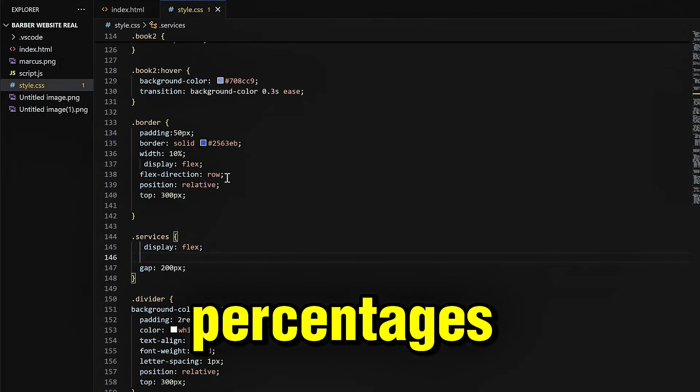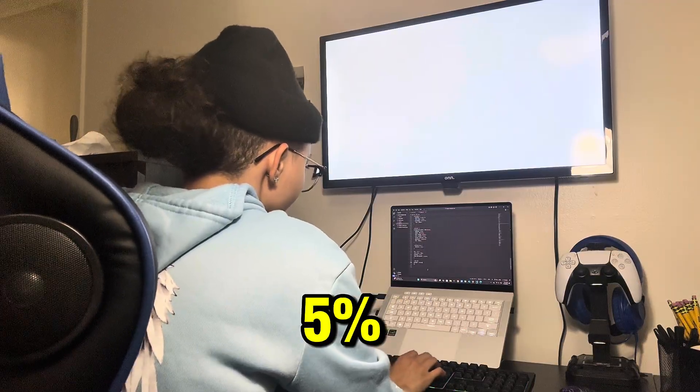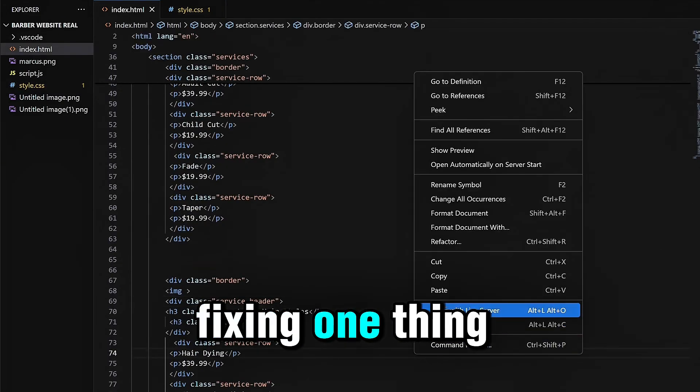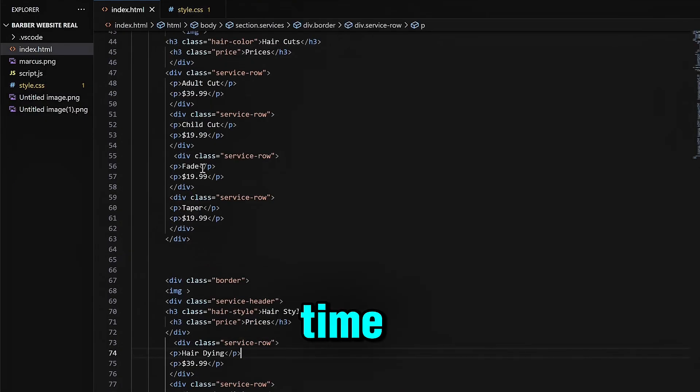This is when the margin madness started. I began tweaking margin-left, margin-right, padding, percentages — literally just guessing numbers: 20px, 5%, 2rem. It was like throwing numbers at a wall and hoping one of the boxes ended up behaving. Every time I fixed one thing, something else shifted. I was chasing balance and losing at the same time.